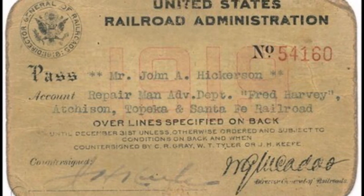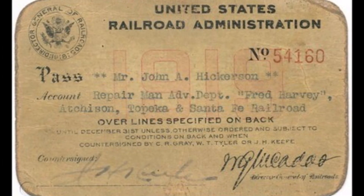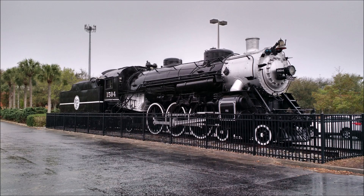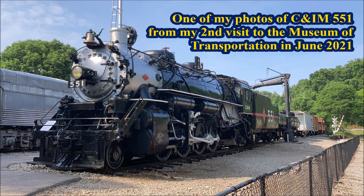During World War I, the United States Railroad Administration was created with the intention of running any seized railroads for the government. Among their acts was to create standardized locomotive designs. These included Pacifics, Mikados, and Santa Fe types, in two different model types known as Heavy and Light. The USRA Light Mikado was one of, if not the most well-known, of these designs.